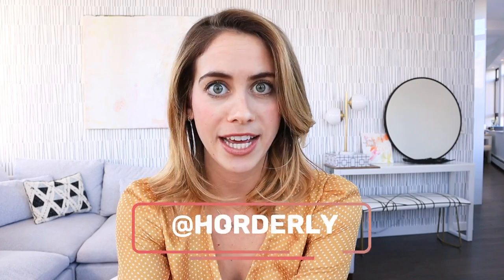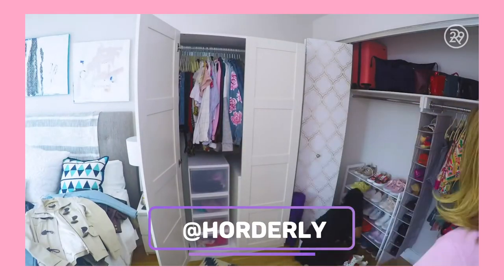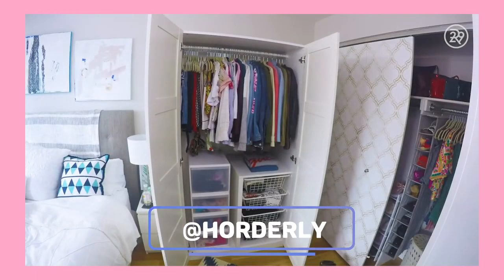Whenever I take on a project that is reorganization focused, I always call Horderly. You might remember that I worked with them years back to reorganize my entire old apartment — and I mean every single room: bedroom, bathroom, kitchen, living space, the whole shebang.